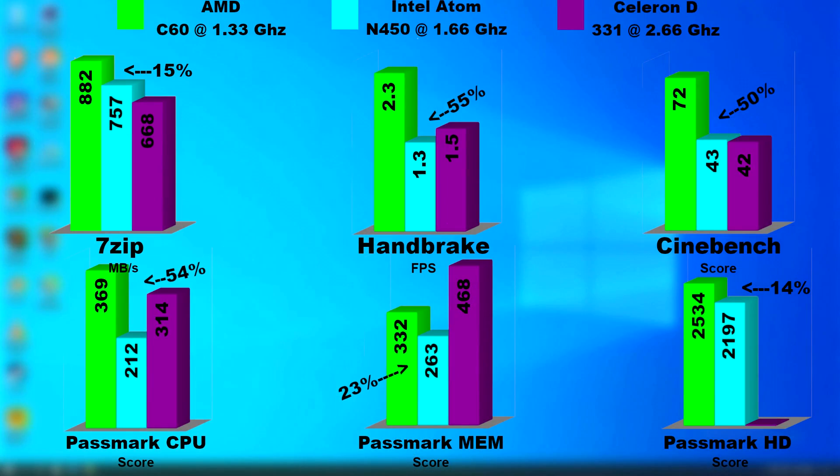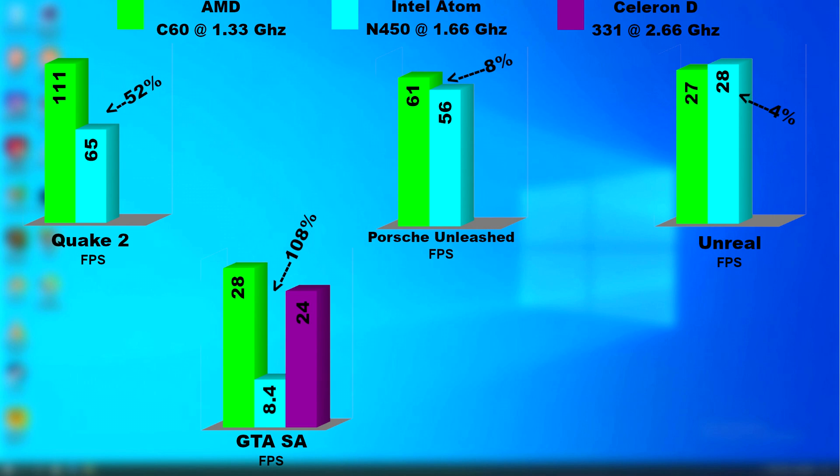I grabbed results from a previous test of a Celeron D. In most tests, the Atom actually performed far worse than the Celeron — who knew that was even possible? In the few games that I tested, it's not meant for gaming. I couldn't even get Heaven, Tropics, or Sanctuary to run on the Atom.